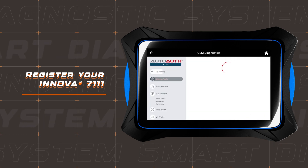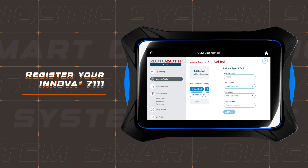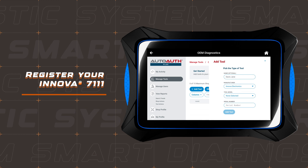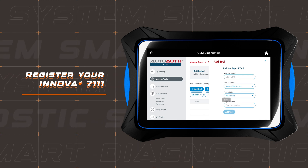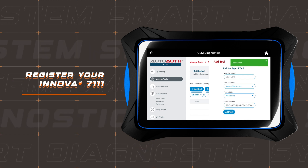Now navigate to Manage Tools and select Add Tool. Choose the manufacturer as Innova Electronics and the model as All Models. Enter or paste your tool's serial number — be cautious with the number 0 and the letter O, as they can look quite similar. Once done, click on Add Tool to complete the process.